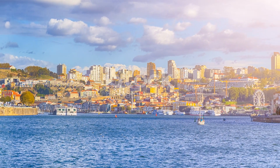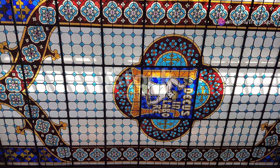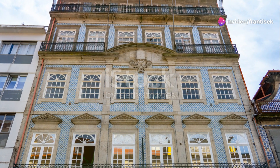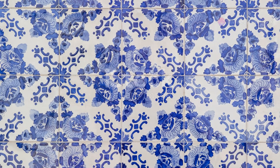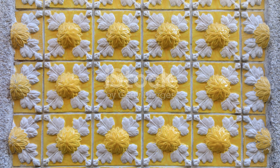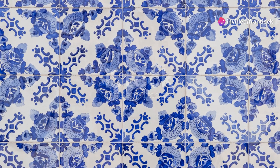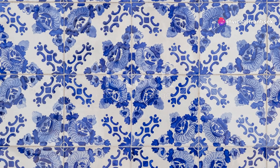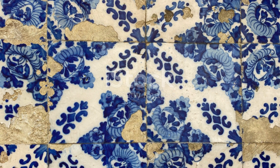Porto's artistic heritage is a testament to its enduring spirit and relentless pursuit of creativity. From historical masterpieces to contemporary innovations, the city's art scene is a vibrant mosaic that continues to evolve and inspire. So, as you explore Porto's artistic tapestry, let your imagination wander and embrace the beauty, diversity and passion that define this incredible city. Until next time, may the art and culture of Porto leave an indelible mark on your soul.